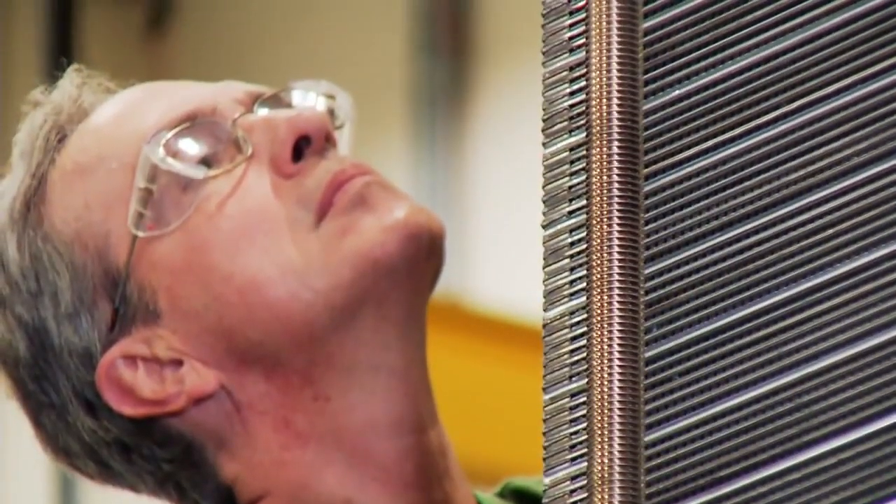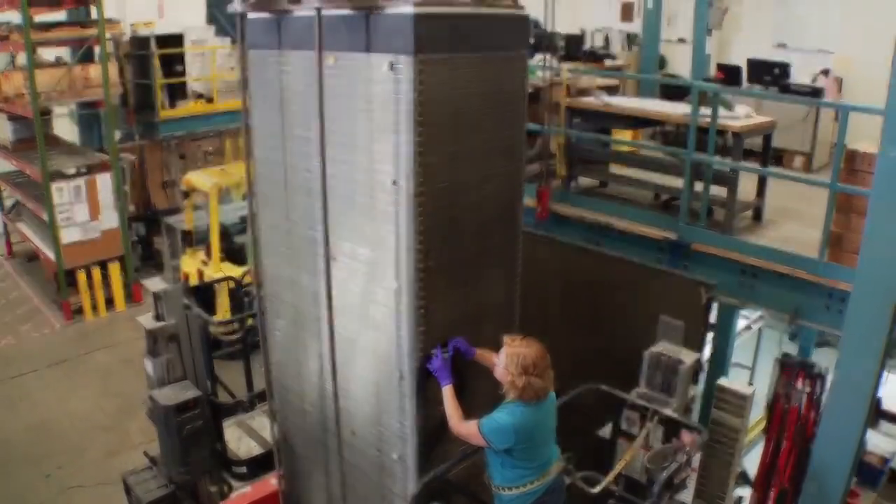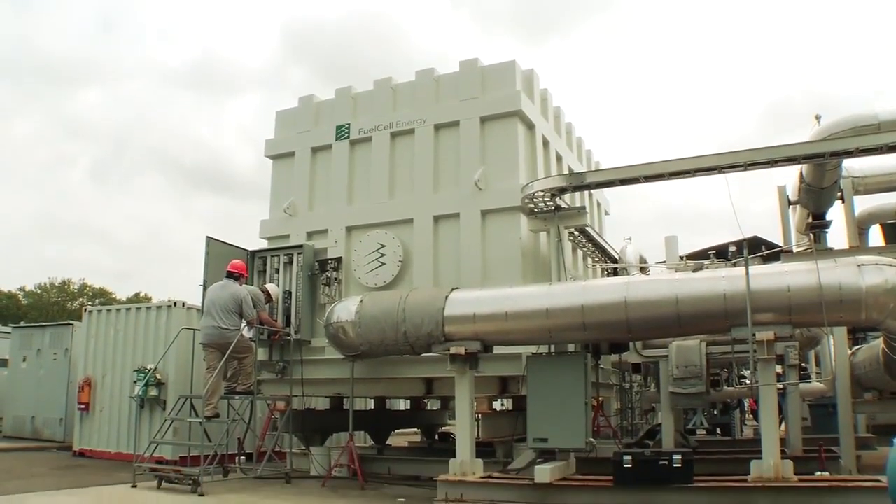Individual fuel cells can be stacked to provide more power. The taller the stack, the more power it generates. Because of this stackability, fuel cells can be manufactured to scale for a variety of power needs.